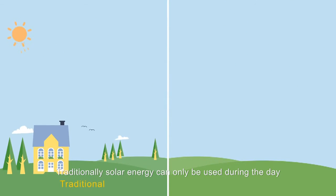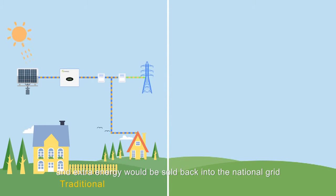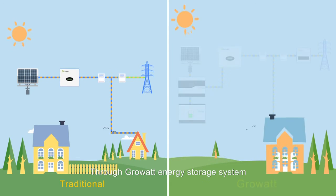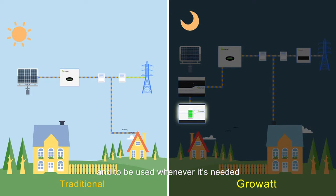Traditionally, solar energy can only be used during the day, and extra energy will be sold back into the national grid. Through the GrowWatt energy storage system, the extra energy will be stored in the battery and used whenever it is needed.